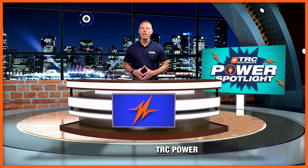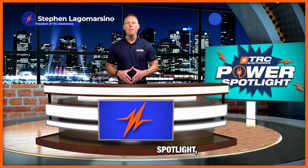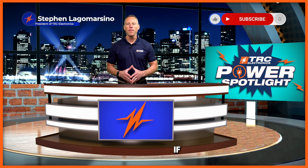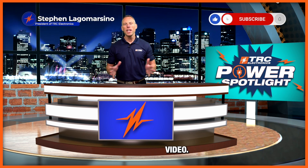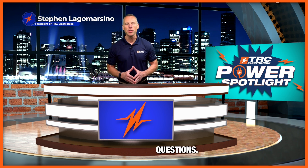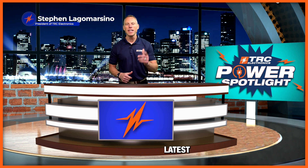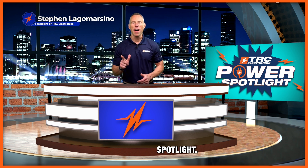Welcome to another amazing TRC Power Spotlight. Before we begin, please subscribe to the channel if you haven't already, like the video, and leave any comments or questions you may have — we'll make sure we answer those. We want to hear from you. Let's get started on this latest edition of the TRC Power Spotlight.